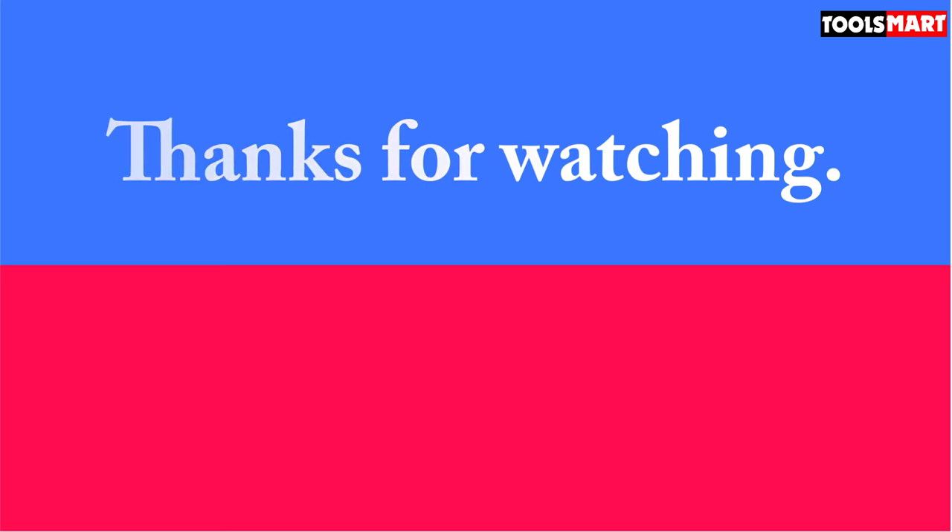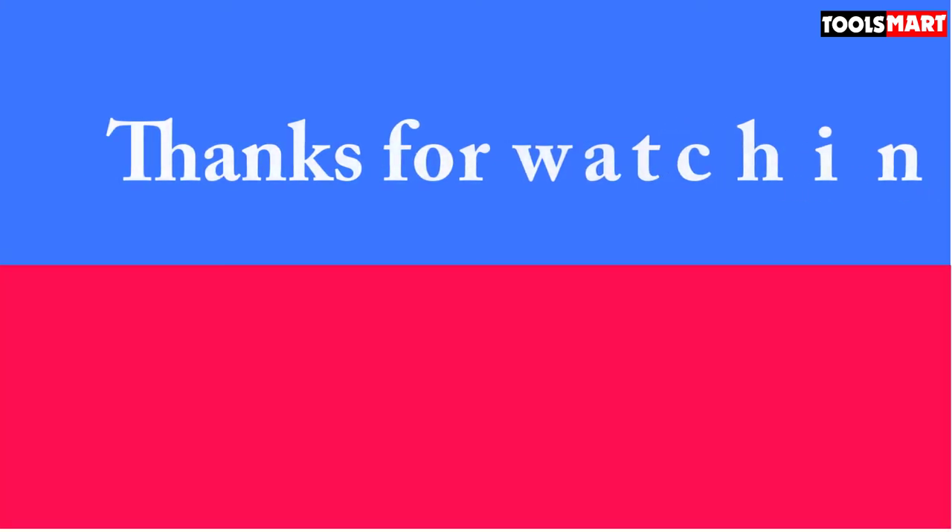Thanks for watching, and that's all for now. I hope to see you guys in the next video. Till next time.